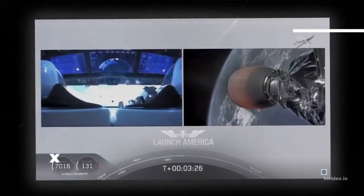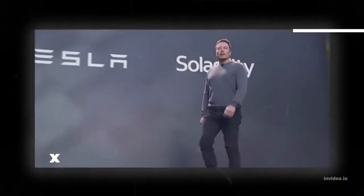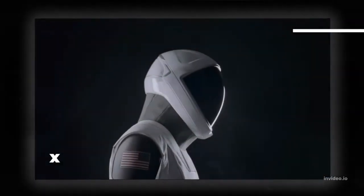Scientists are already impressed with what they've seen. "The suit looks amazing," said Mary Lynn Dittmer, President of the Coalition for Deep Space Exploration. "It really does look like something out of a science fiction movie." Dittmer called the suit a tremendous step forward for SpaceX and said she's looking forward to seeing more details about it.